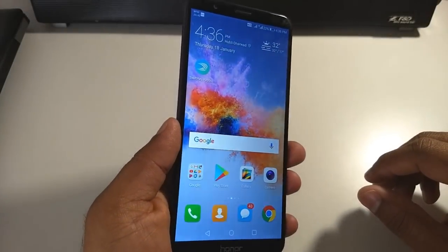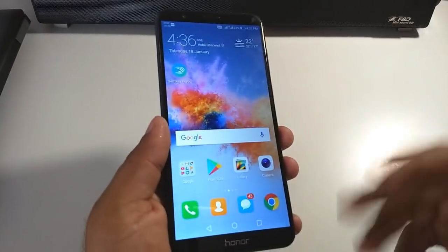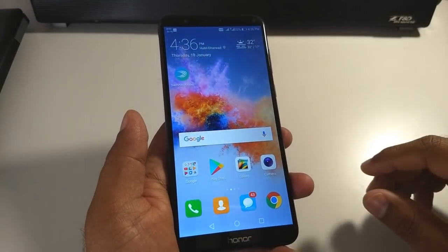Welcome to Archie H Tech TV. This is a quick video to inform you that the Honor 7x does come with a gyroscope — it's just that it had been disabled earlier. I don't know for what reason.